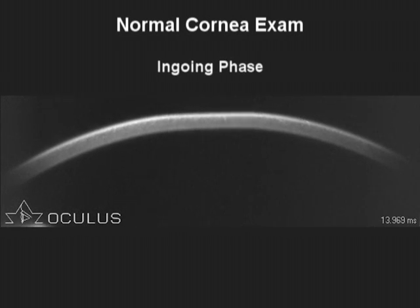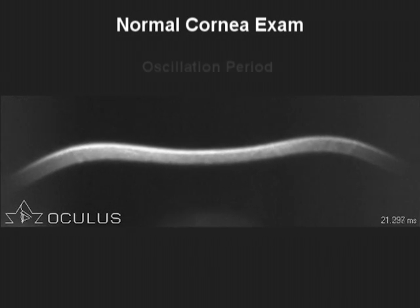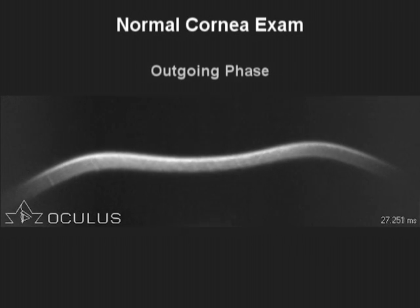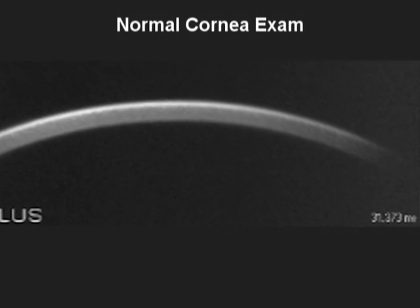The highest concavity point includes an oscillation period for starting the outgoing phase, whereby the cornea passes through the second applanation to return to its natural state. The recorded time of the measurement is approximately 30 milliseconds.